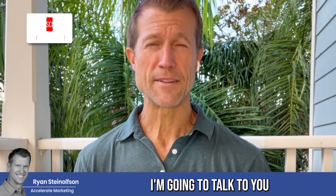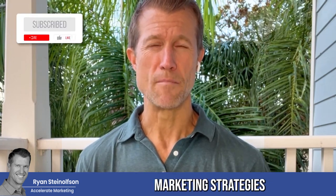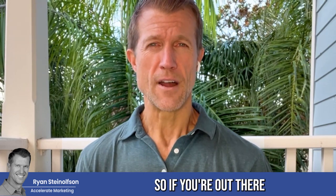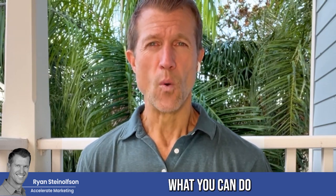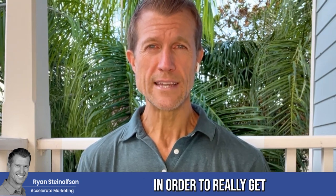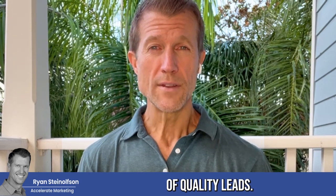Hey guys, Ryan Stylson here, and today I'm going to talk to you about the top marketing strategies for small to medium-sized businesses. So if you're out there and you're wondering what you can do as a small business owner in order to really get a high number of quality leads.